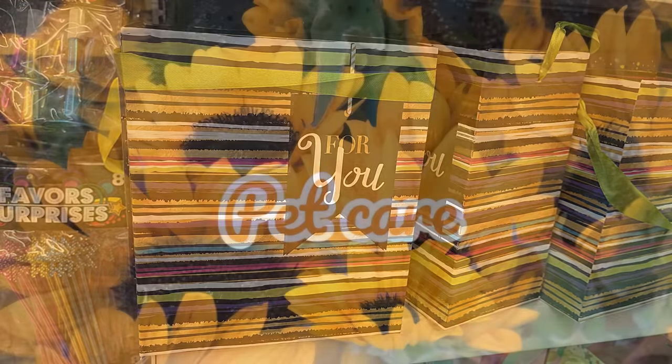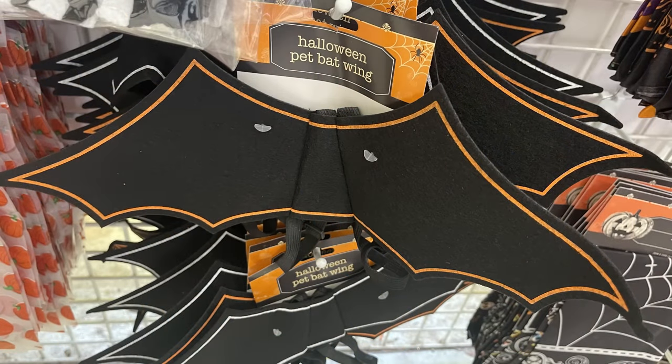For pet care, they just had this Halloween costume — the bat wings. If you look real close, some of them have the orange border and some of them are white.